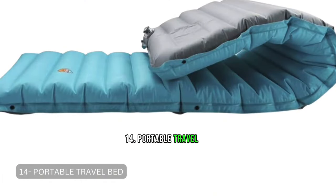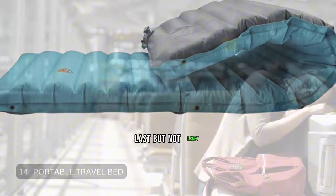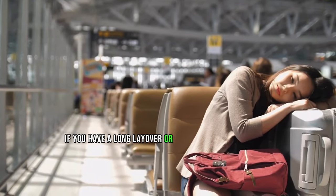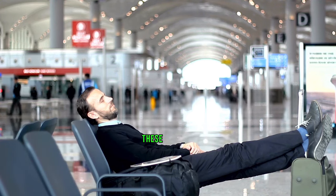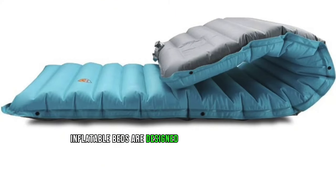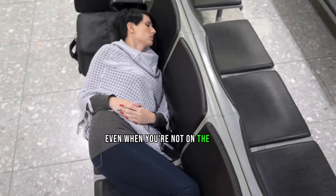Tip 14: Portable Travel Bed. Last but not least, if you have a long layover or delay, consider investing in a portable travel bed. These compact inflatable beds are designed to be set up in airports, allowing you to lie down and get a good rest even when you're not on the plane.